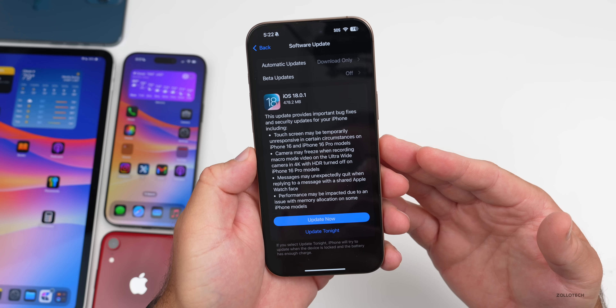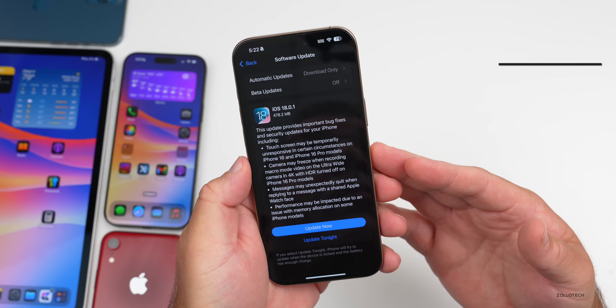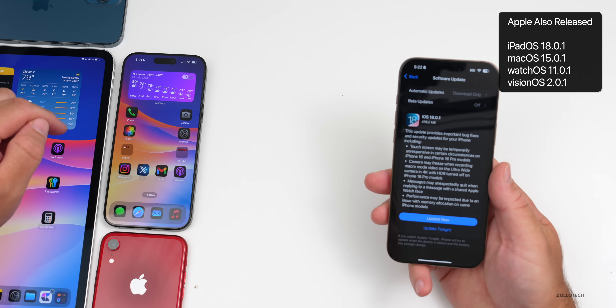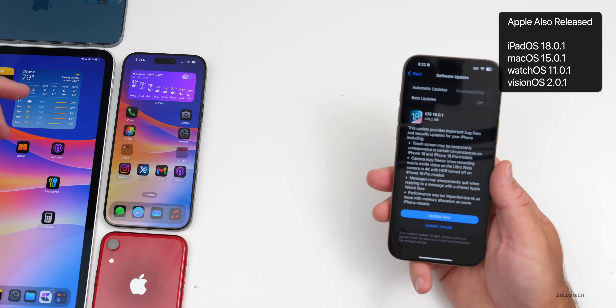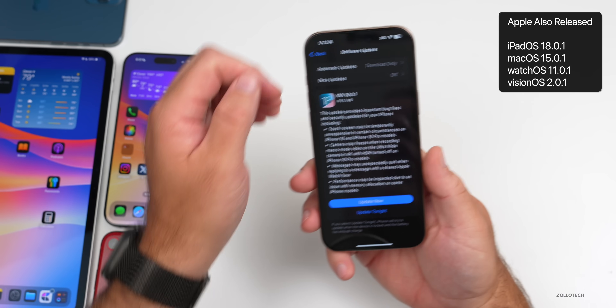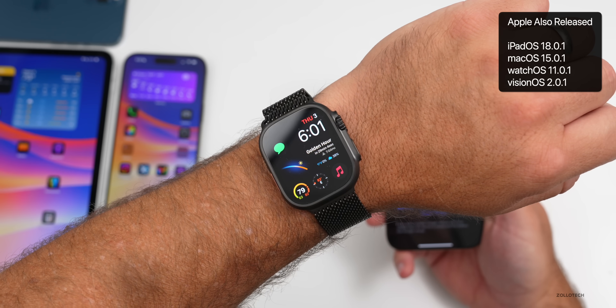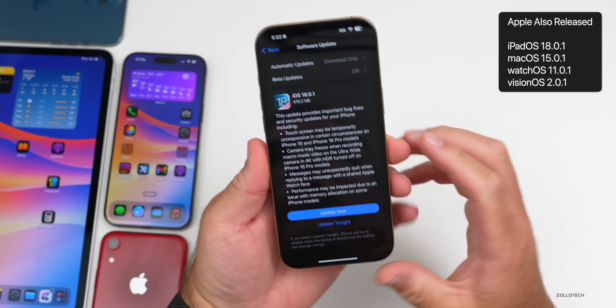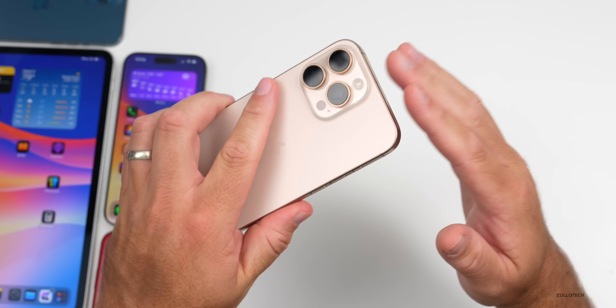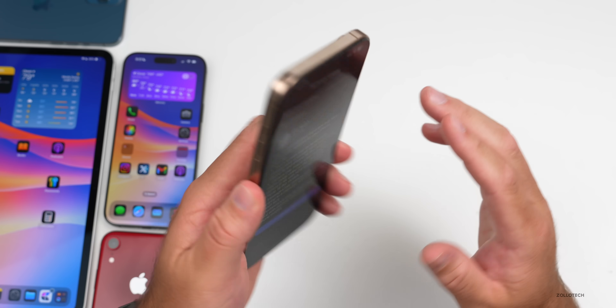Along with this, Apple also released iPadOS 18.0.1 — making it the first iPadOS 18 version for the M4 iPad Pro — as well as macOS 15.0.1, watchOS 11.0.1, and visionOS 2.0.1. This came in at 478.2 megabytes on my iPhone 16 Pro Max.